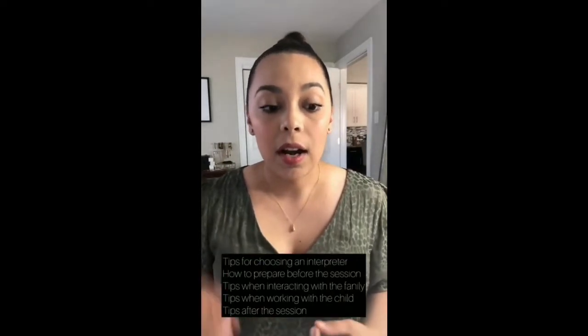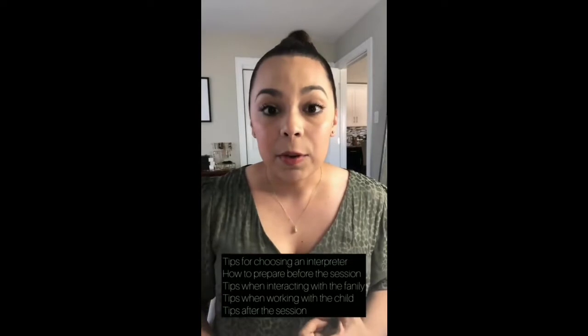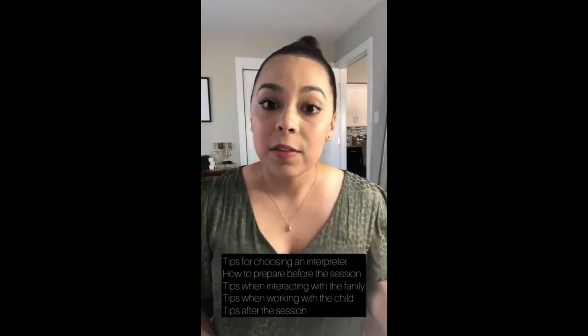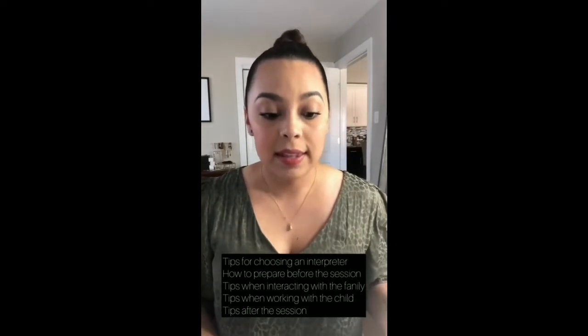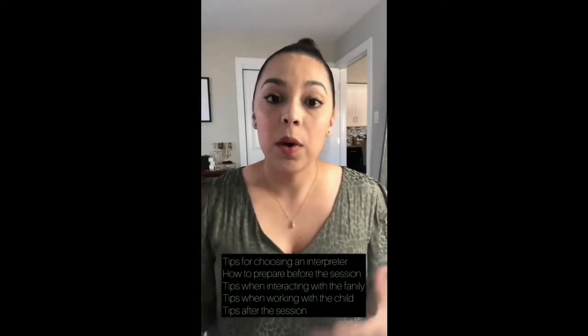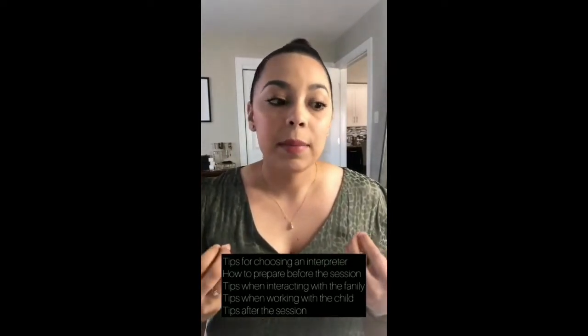Some of the points I'll cover are: how to choose an interpreter, how to prepare before a session, tips for interacting with the family that you are working with, tips for actually doing the therapy when you are working with an interpreter, and lastly some key points to remember after your session.